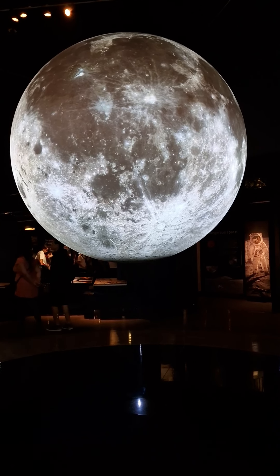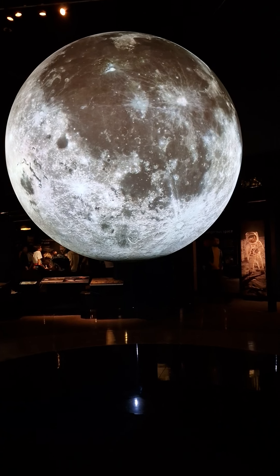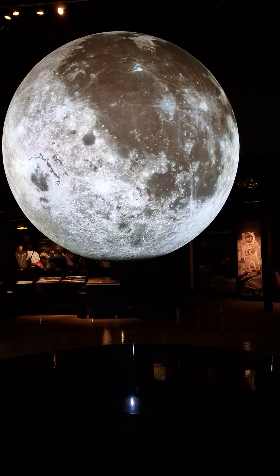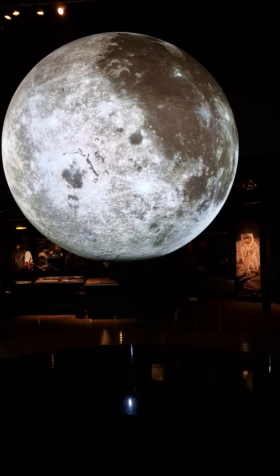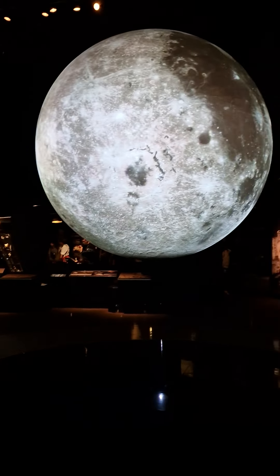Here at the Science Museum, you can see the Apollo 10 command module, used on a practice rehearsal mission before the first Moon landing. You can also see a piece of Moon rock that was collected from the lunar surface by astronauts in 1971.